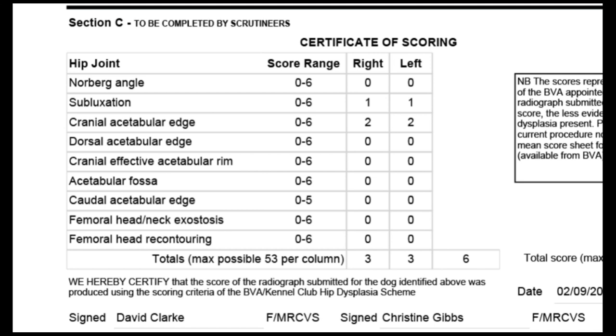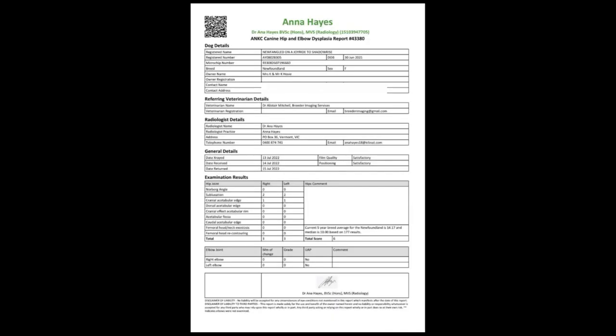Moving on to hips here in the UK with the BVA: hips are scored on a number system with points given for the reason for that score. They are scored from 0 to 53 per side, giving a total of 106. The lower the score the better. In this example the hip score is three and three — a nice even score, six in total. Anything under 10 is fantastic, and anything under 18 is acceptable according to the OFA conversion chart, provided the hips are somewhat even.